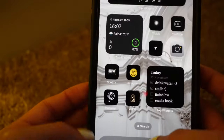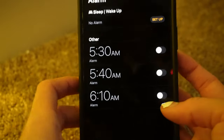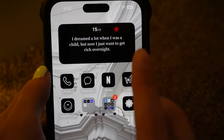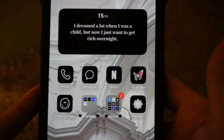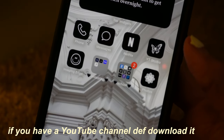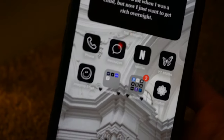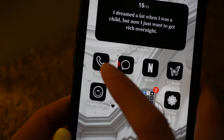I have a quote widget — today's quote says 'I dreamed a lot when I was a child, but now I just want to get...' I don't actually type in the quotes; it gives me random ones each day. Then I have YouTube Studio, which is an app for YouTube creators to see their analytics and channel performance. I have Netflix — I like to use it when I'm in school and bored, after I'm done with my homework, just watching silently. Then I have Messages, which I barely ever use.